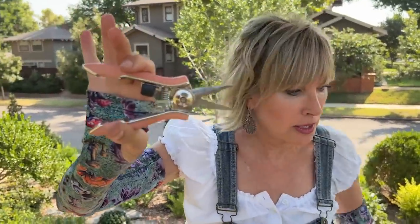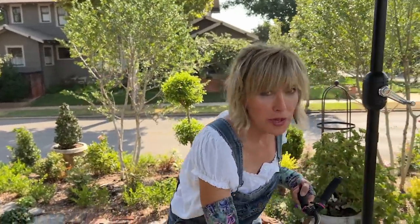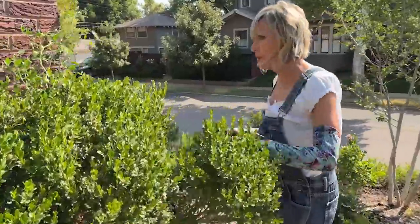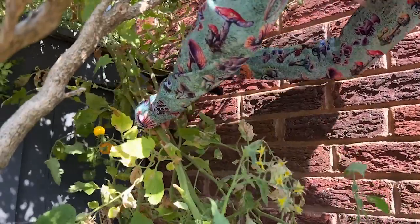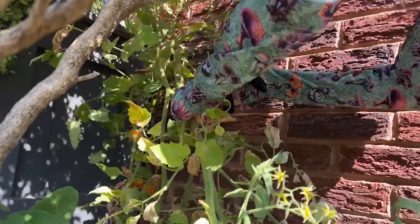A bunch of you decided you love them too because they've been flying off the shelves. But I'm going to get my big pruners for this because the stem on these is really, really big. I am going to cut off these mammoth vining tomatoes. They were even crawling up the wall — an effect that, by the way, I love.